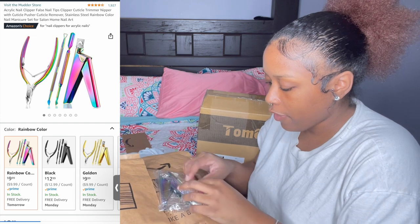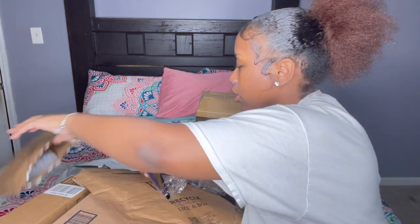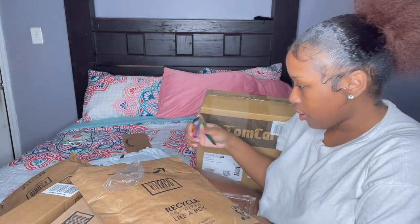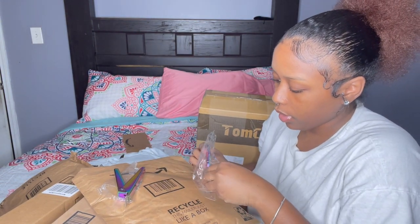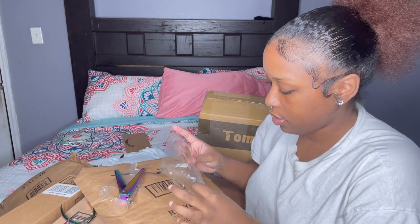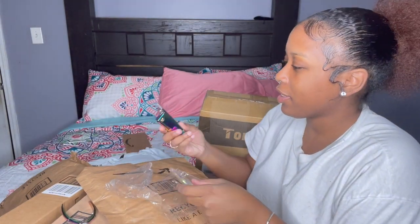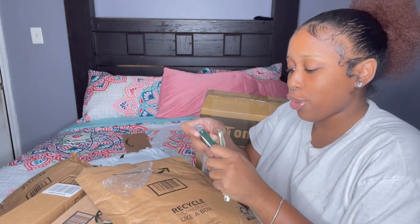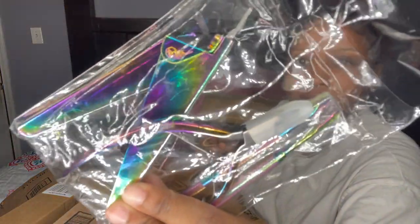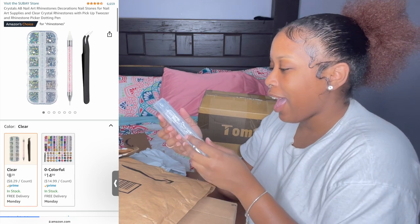The next thing I ended up getting was like a holographic colorful set — it's like nail cutters and stuff. So I have nail cutters to cut the nails, and I also have this one that trims off the skin around your nails, and then these two things to push back and clean all around. I ended up getting this holographic set because it's really cute — these little holographic rainbows. I couldn't find solid ones so I just went with these.